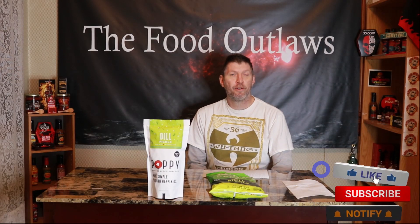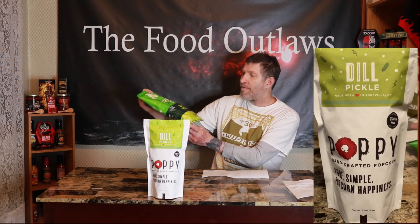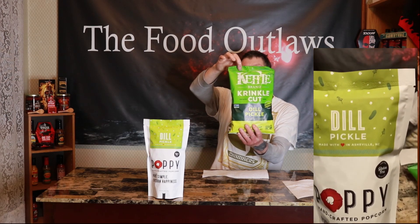Hello everybody, today I got a good review to start the day off with. First we got Kettlebrin Crinkle Cut Potato Chips, dill pickle flavor, great taste naturally. The weight is 7.5 ounces. I found these on Amazon.com, only 150 calories.